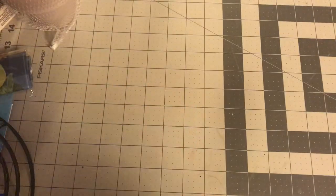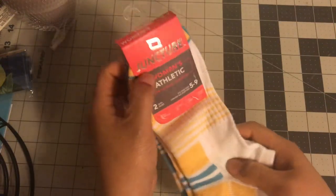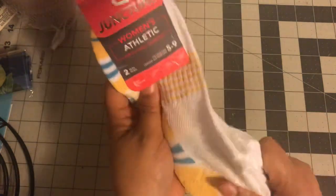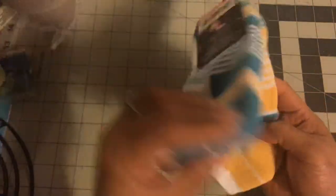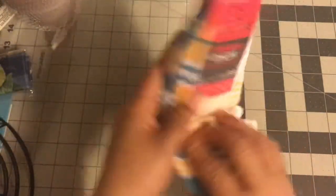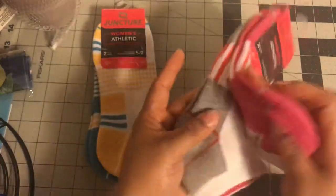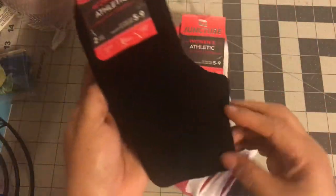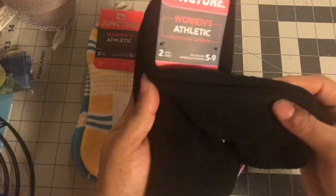The next thing I found were some socks. These are the Juncture brand women's athletic socks and I really like the quality. There's a yellow and blue pair — one has more blue, one has more yellow — and you get two pairs for a dollar. I also picked up a pink and gray pair, and then some black ones. I love wearing a nice black sock, even in the summer, especially to work.